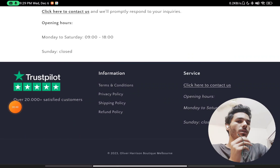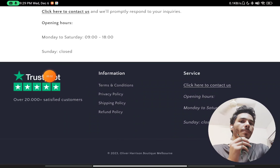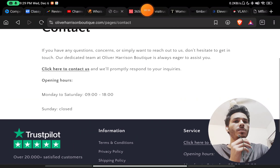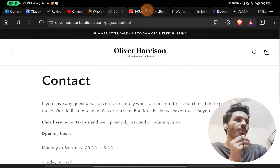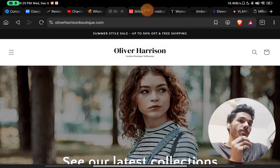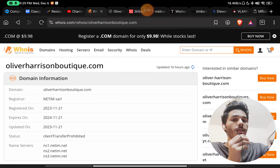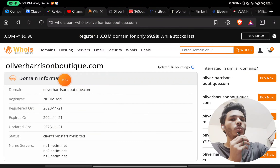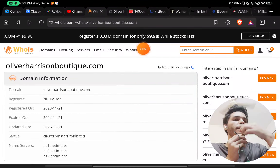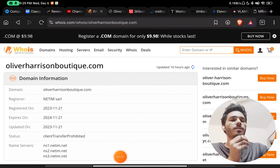They claim to have over 20,000 satisfied customers on Trustpilot, but that is not true. If you search their website on Trustpilot, you will not find even a single review. Most importantly, this website was registered only on 21st November 2023 — just around 15 days ago. This is clearly a scam.